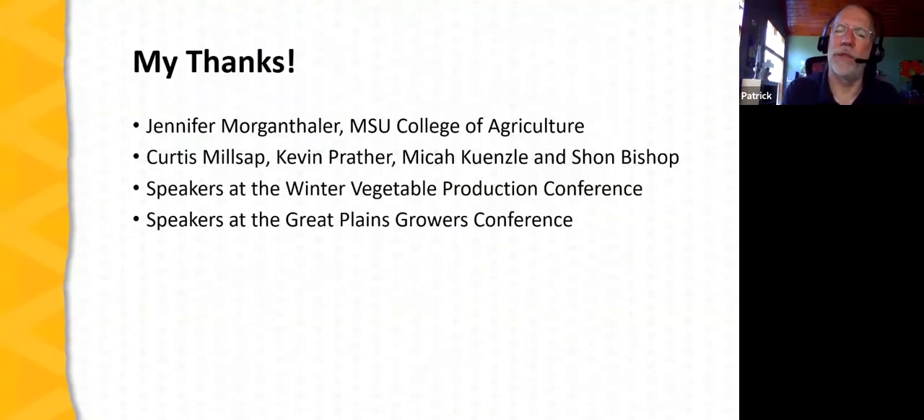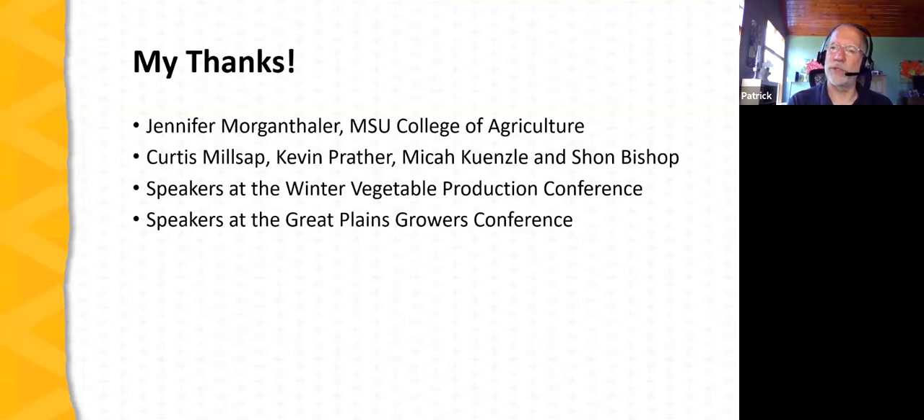I want to acknowledge several people that have been helpful in putting this presentation together. My colleague Jennifer Morgenthaler at Missouri State University actually developed the framework of this presentation — we've used it together over the years. I also want to acknowledge farmers Curtis Millsap, Kevin Prather, and Micah Kunzli, and Sean Bishop with Lincoln University, a small farm specialist who has made a specialty of constructing and using high tunnels and has been a huge resource for our farmers in southwest Missouri.